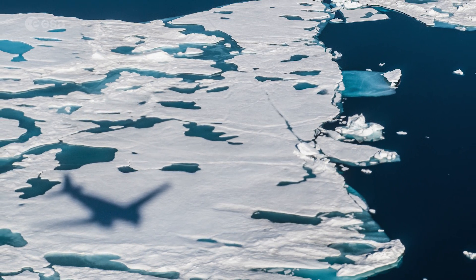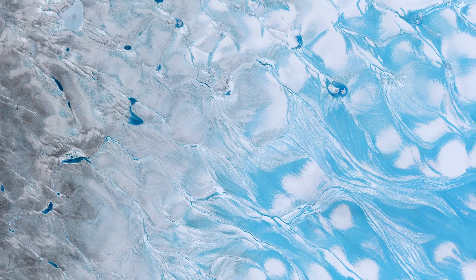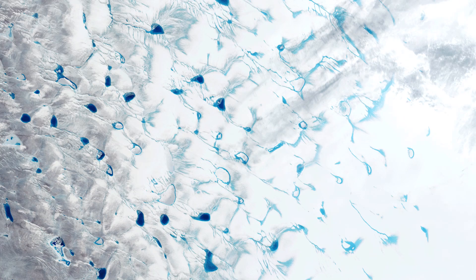Melt ponds are vast pools of open water that form on both sea ice and ice sheets. When snow and ice melts atop glaciers, water flows in channels and streams and collects in depressions on the surface. These melt ponds can speed up the melting of the surrounding ice, since they greatly reduce the ice's ability to reflect sunlight.